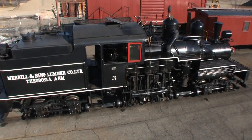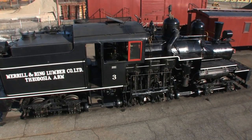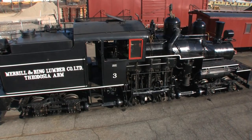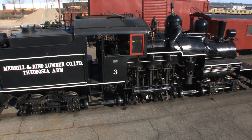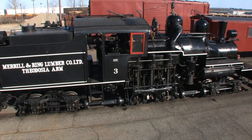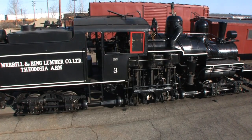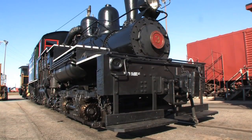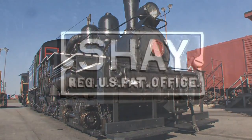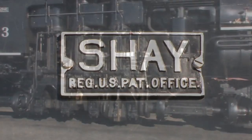The Shay Geared Steam Locomotive, one of 116 known to remain worldwide, was originally conceived by the American lumber merchant Ephraim Shay. The patent was sold to Lima Machine Works, eventually Lima Locomotive Works Incorporated, of Lima, Ohio, who refined the concept and produced 2,768 Shays between 1878 and 1945.